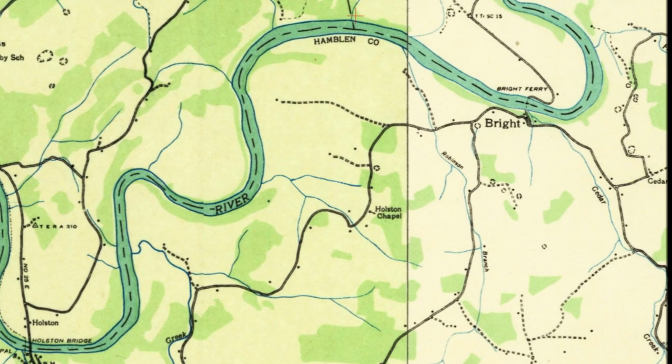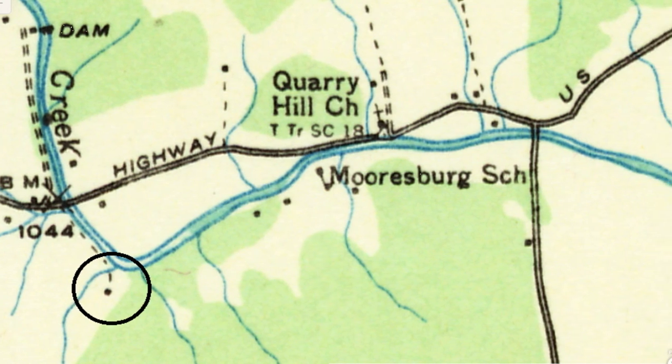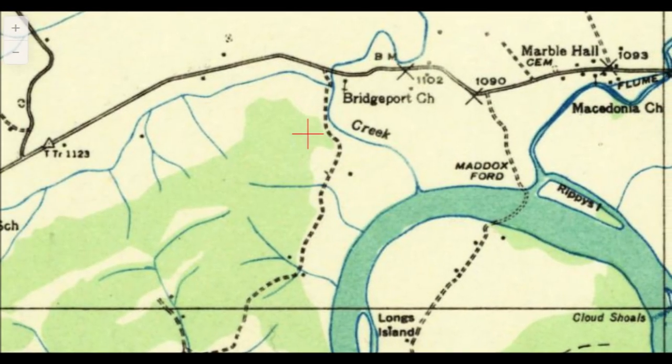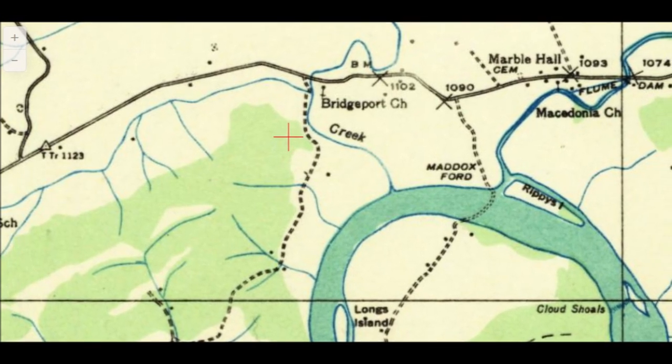25E roughly followed the original Buffalo Trail, which dated back to Native American times, as well as the original Boone Trace. Today, when the lake is at Winter Pool, provided TVA lowers the lake enough, the ghosts of these old communities can still be seen in the form of rotting building foundations, peculiar stone placements, roads, and former railroad beds.